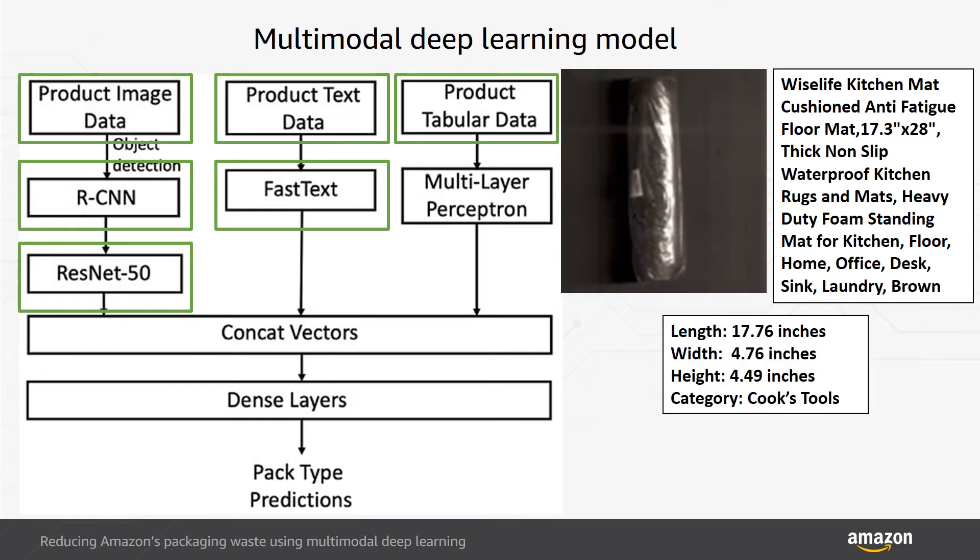For tabular data, both numerical and categorical, we use a one-hidden-layer multi-layer perceptron to generate vector representations. Finally, we concatenate the topmost vectors from each modality using two dense layers to produce pack type predictions.